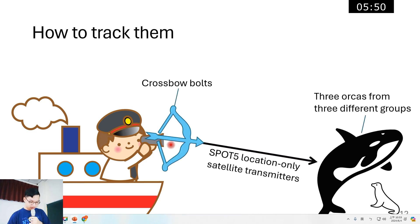To relocate the orcas and check their movement, we deployed Spot location-only satellite transmitters onto three orcas from three different groups. These devices were deployed using crossbow bolts fired at the dorsal fins of whales, with tags held in place by two 6.5-centimeter barbed titanium darts.